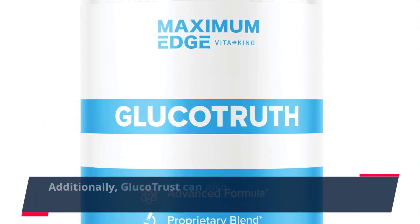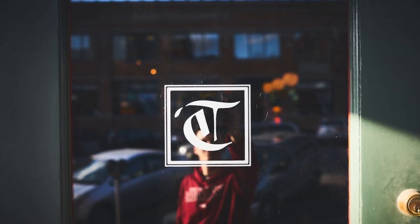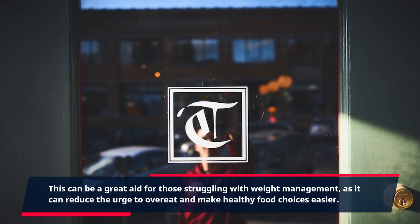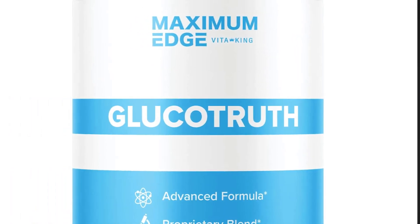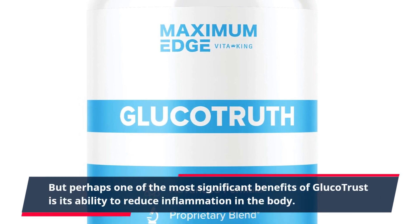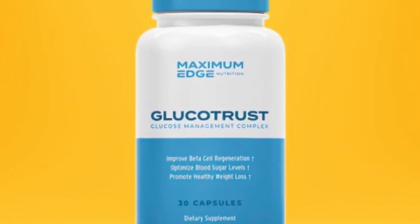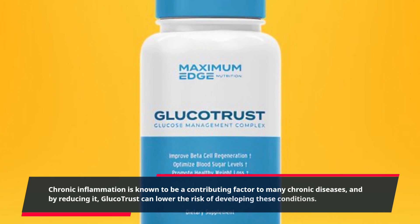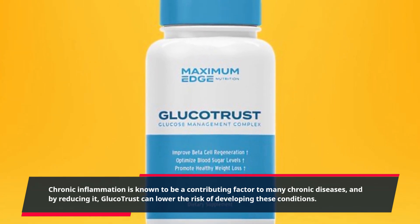Additionally, GlucoTrust can also help to control cravings and curb appetite. This can be a great aid for those struggling with weight management, as it can reduce the urge to overeat and make healthy food choices easier. Perhaps one of the most significant benefits is its ability to reduce inflammation in the body. Chronic inflammation is a contributing factor to many chronic diseases, and by reducing it, GlucoTrust can lower the risk of developing these conditions.